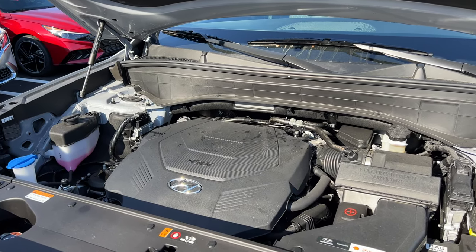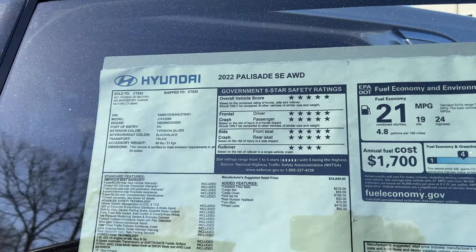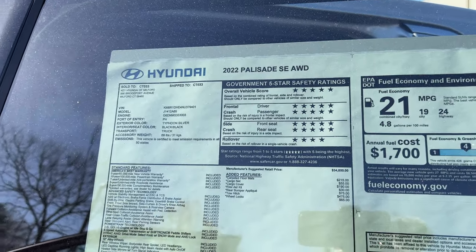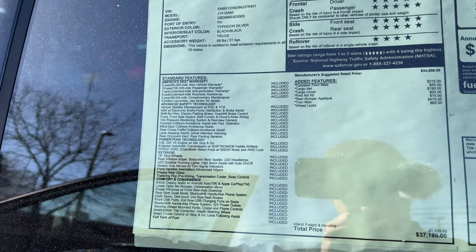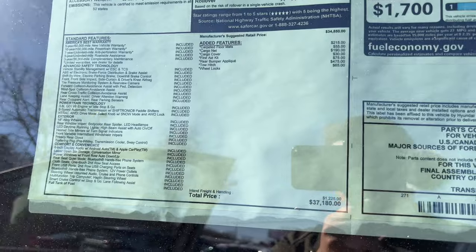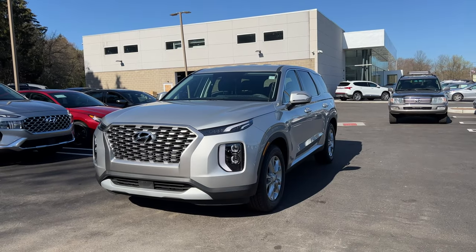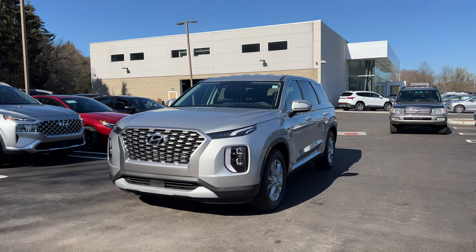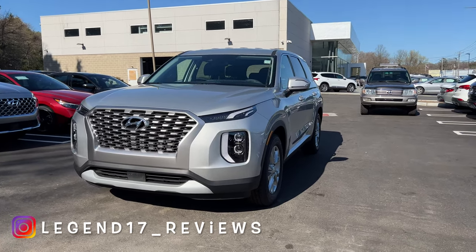The fuel economy numbers are 19 in the city, 24 highway, and 21 combined. Here is the Monroney sticker for this 2022 Palisade SE — if you're interested in the standard features, pause the video. The price with destination is $37,000. The color is called Typhoon Silver.